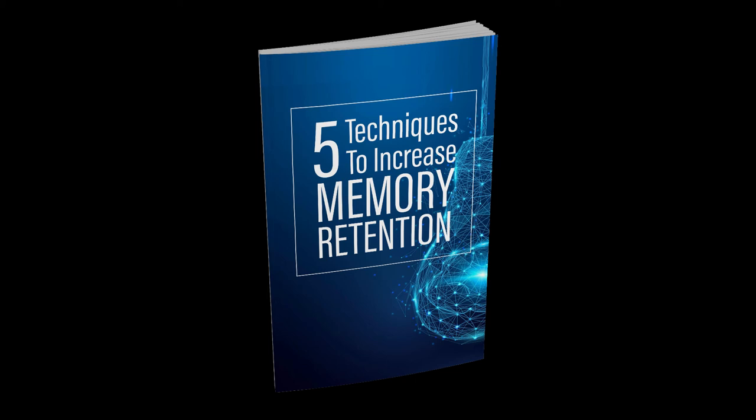Chances are you can memorize the route from your home to work, so why not picture that route and place images in your mind's eye along the way that will help you to remember things. This technique can be used to memorize and recite entire passages of text.